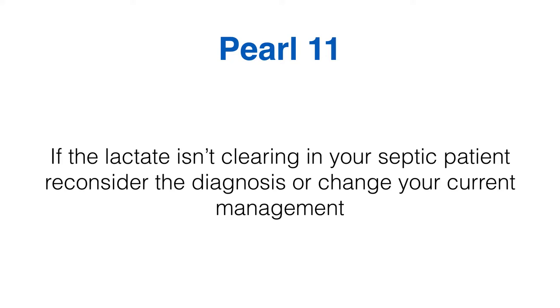Lactate is great — it helps you work out whether what you're doing is working. If it's not clearing, either reconsider your diagnosis or your strategy. If you want to find out more about strategies and thinking behind sepsis treatment approaches, I cover that in the sepsis podcast — I'll put a link in the show notes.